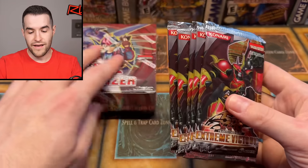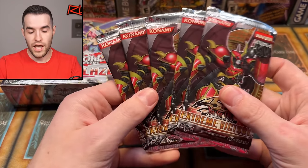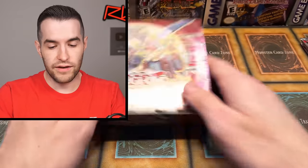I also am going to be opening five first edition Extreme Victory packs because I'm trying to get the ghost rare for the first time. I don't think I've ever pulled this ghost rare either, so it'd be a win-win. All right, let's go.